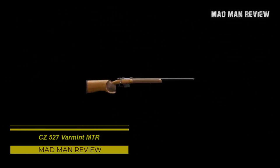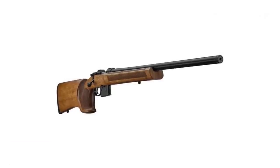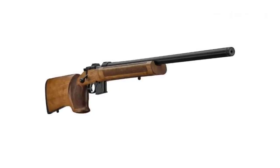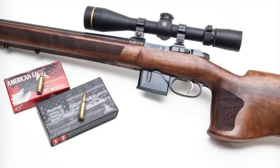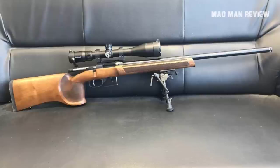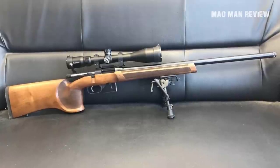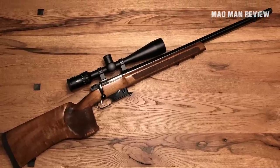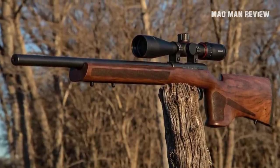The CZ 527 Varmint MTR. This little rugged workhorse can deliver a lot of horsepower behind your bullet without tearing a hole in your pocket. You get an ergonomic Turkish walnut stock, straight grip, wide fore-end, and a high-comb butt. On it is mounted a Mauser-style 527 action and a heavy cold hammer-forged 25.6-inch barrel. The trigger deserves a special mention — it is fully adjustable and offers peak precision. Although the Varmint MTR looks like an obsolete unit, it's not that heavy, weighing 8 pounds, so hauling it around should not be too much of a problem. It's chambered in .223 Remington and 6.5 Grendel.